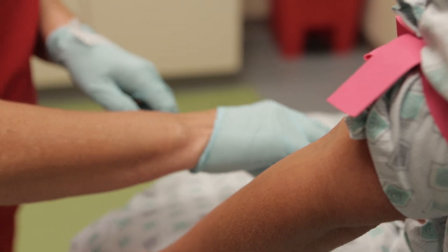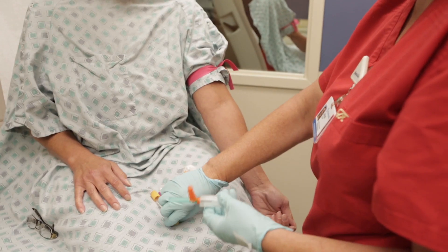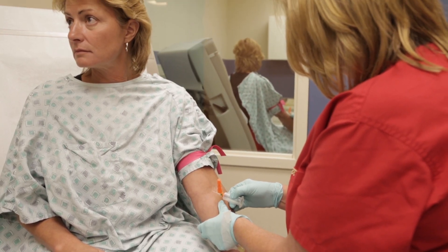The job prospects in phlebotomy are very vast. You've got the hospital setting, which operates 24 hours a day with numerous shifts to fit your family needs. There are outpatient labs, which are mainly daytime — roughly 7 to 3 or 7 to 6 at night — and there are plenty of those. There's also a traveling phlebotomist role, where you go to nursing homes or people's homes to draw.